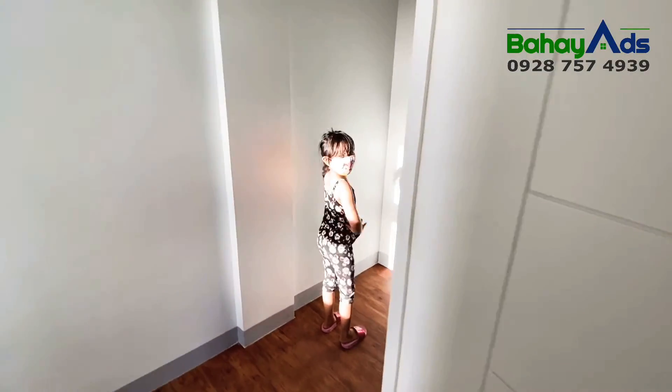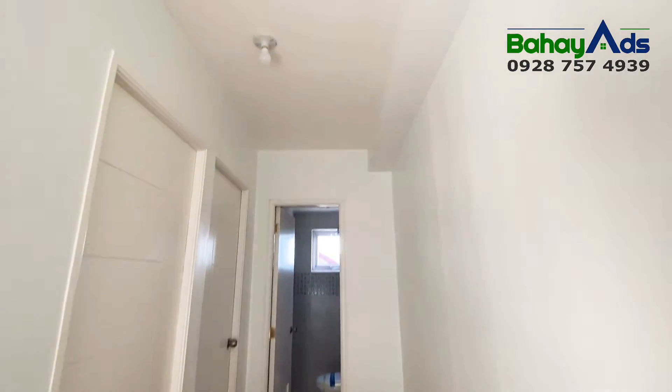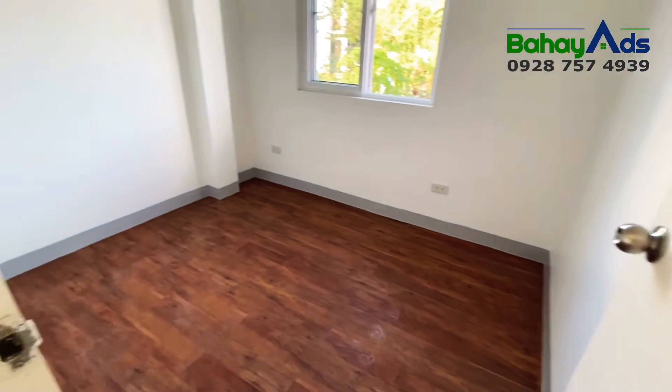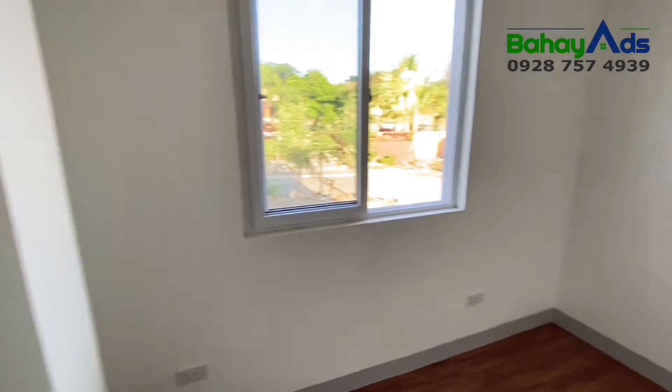Let us now see the other two bedrooms. This is the second bedroom.